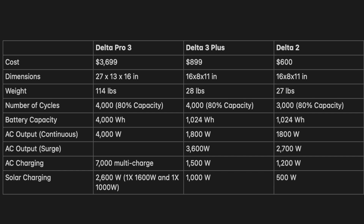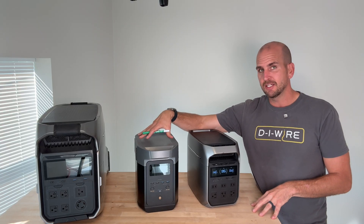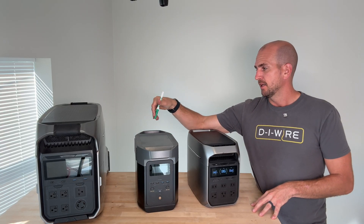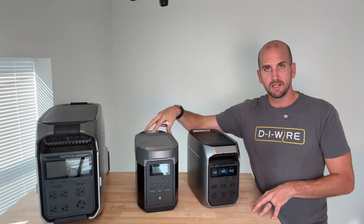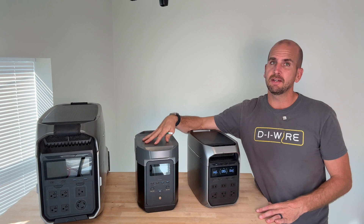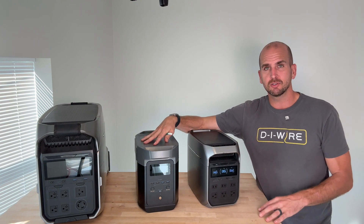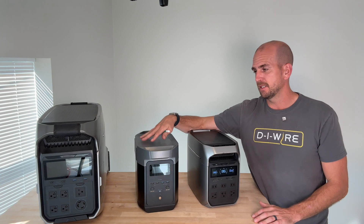We need around 4,500 watt hours of overall energy for a 24-hour period. The biggest thing you might say is to run solar and charge up the battery to offset consumption during the day — but this unit only has 500 watts of solar input capability. So even on a perfect day, you're going to bring in 500 watts, and that's not going to be enough to offset it.